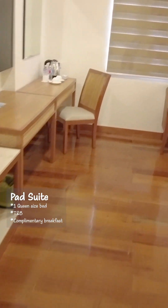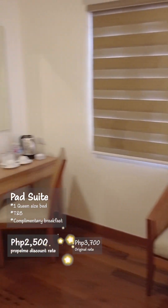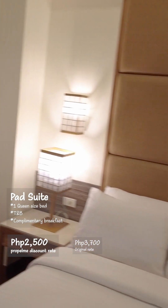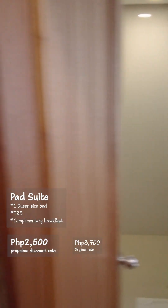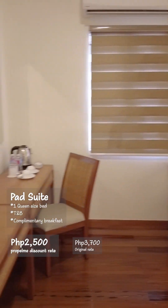This is the Pad Suite, a room favorite at the Cobain and one of the most popular rooms to book. Usually priced at 3,700 pesos, but discounted Propel Me users can book this room for 2,500 pesos. Really nice room, lots of space, very modern bathroom with a rainfall shower. Great room — maybe my favorite as well.